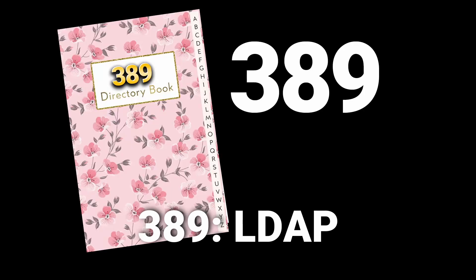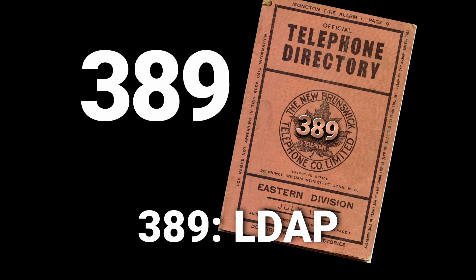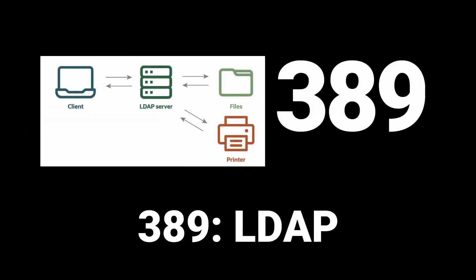Some of these are more of a stretch than others. Port 389: LDAP, the lightweight directory access protocol. It's a directory like a book — we'll title it 389. Our 389 book has 389 pages, and since it's a digital directory protocol, it luckily didn't get burned down in the year 389 when a lot of pagan libraries were burned.